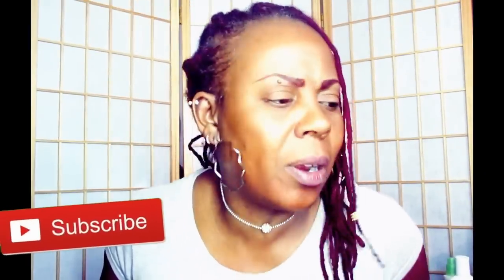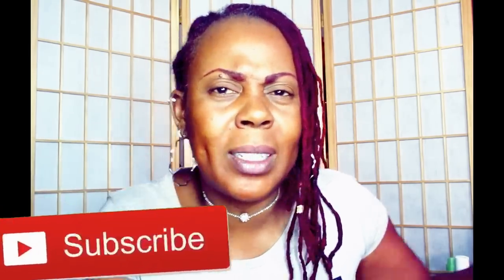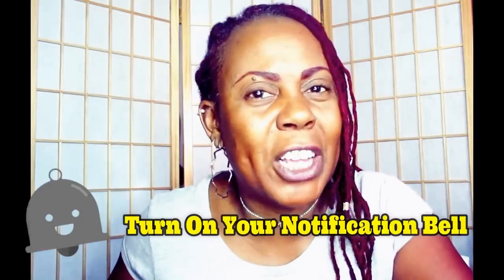Hey fam, what are you waiting for? Hit that subscribe button down below and hit that notification bell so you'll know when I'm uploading another video. Don't forget the thumbs up and you will not miss another one of these videos!